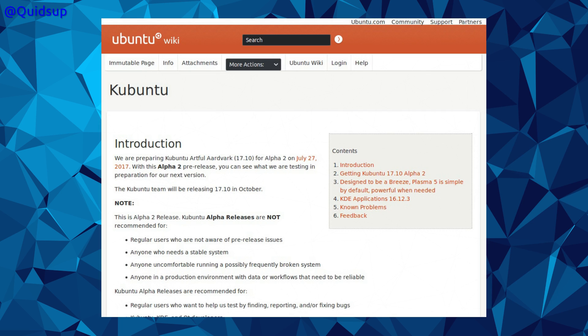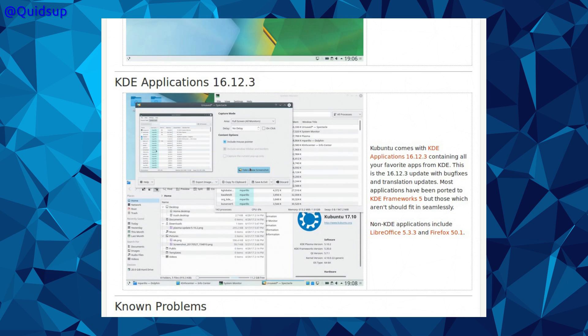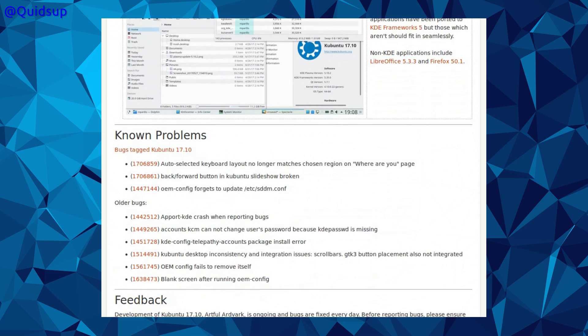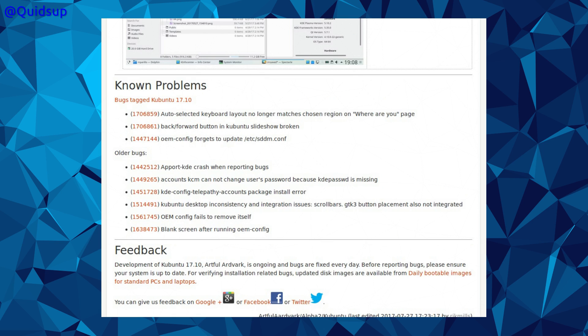We've hit the Alpha 2 point of release on Ubuntu 17.10 Artful Aardvark. Although Ubuntu itself is not participating in the Alpha 2, some of the derivatives are. Kubuntu: we have KDE Plasma 5.10, probably going to be 5.10.4, and KDE Applications 16.12.3. Known problems include the back/forward button in the Kubuntu installer slideshow being broken, and a blank screen after running OEM config. Still, that's what you get for it being an Alpha.